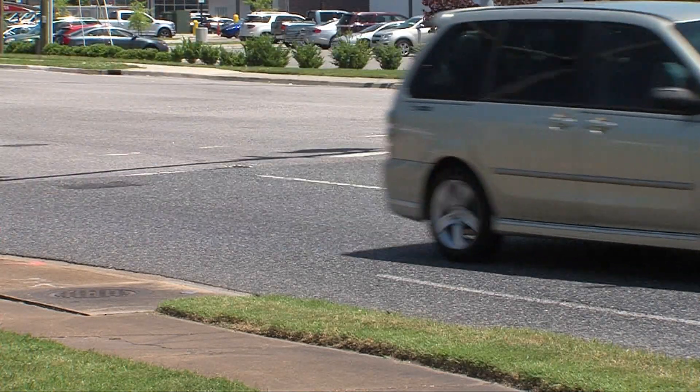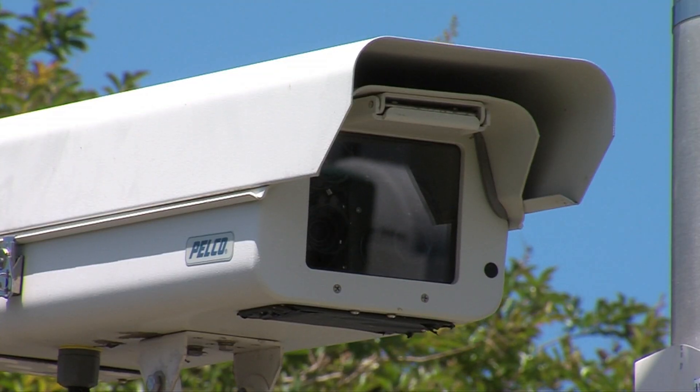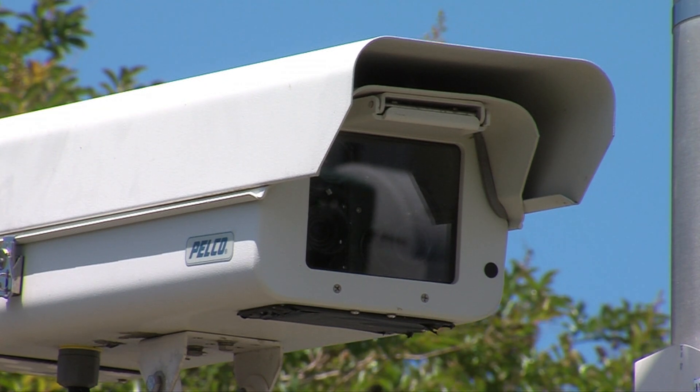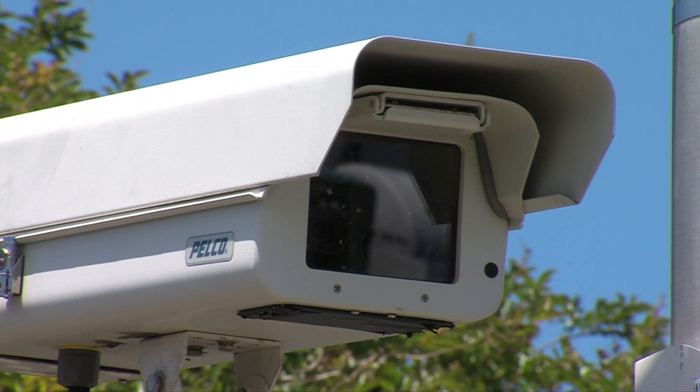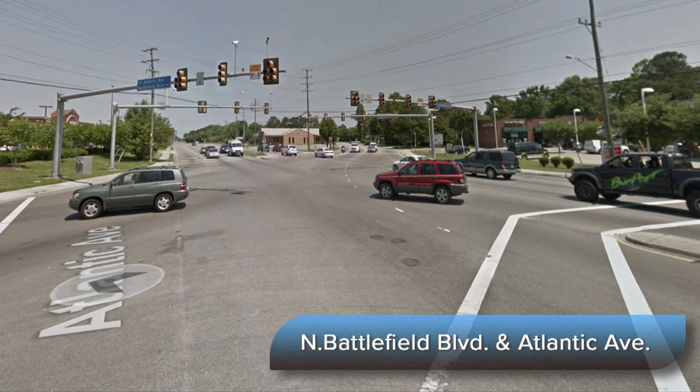Some of the intersections we set up initially back in 2010-2011 when the program was starting, we've already turned those cameras off because accidents resulting in property damage and injury to persons have really drastically dropped off. For example, Battlefield and Atlantic, where Battlefield Boulevard turns into Atlantic Avenue at Camp Estella — we've shut that one off because the accidents at that intersection have dropped.